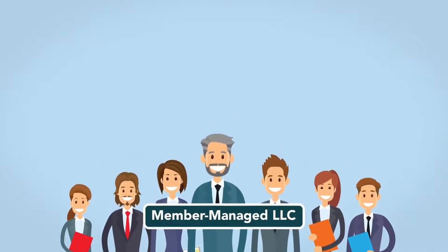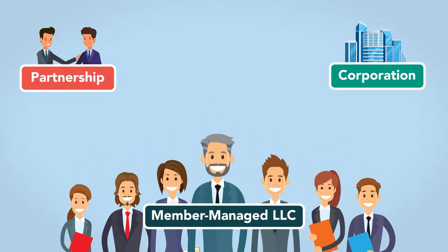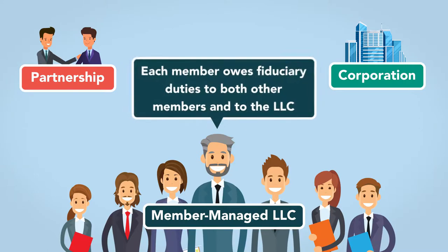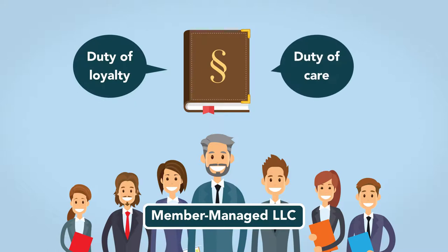Though a member-managed LLC is different than a partnership and a corporation, certain things are common to all three business forms. In a member-managed LLC, each member owes fiduciary duties to both other members and to the LLC. Most states have statutory provisions defining the applicable fiduciary duties: the duty of loyalty and the duty of care.